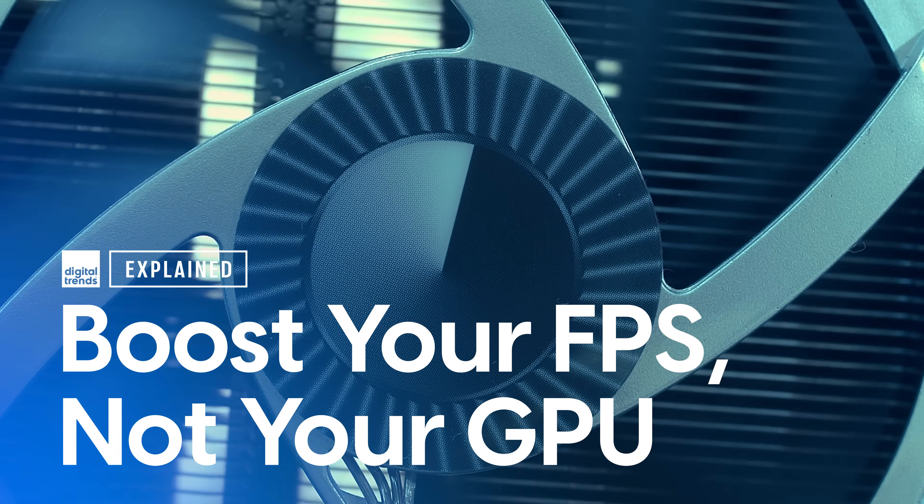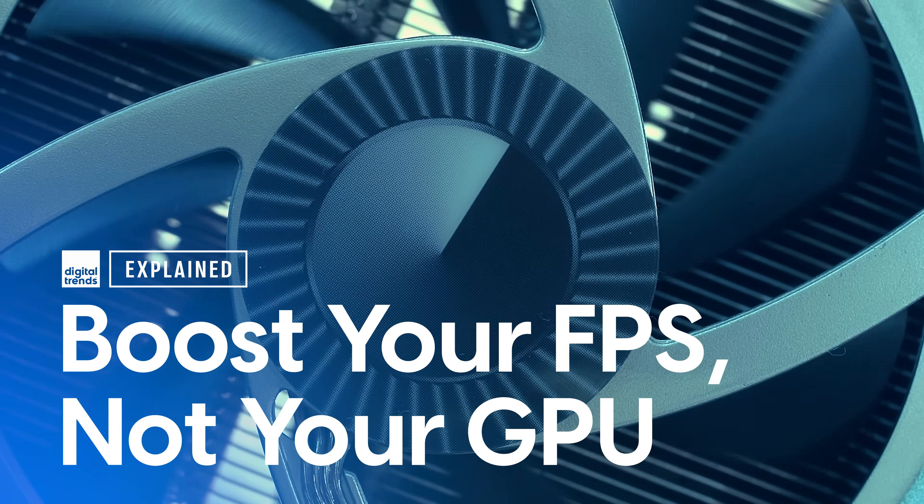Yeah, now's not a great time to buy a graphics card. I'm Jake with Digital Trends, and I'm here to give you a few tips and tricks to optimize any Windows PC for gaming, so you don't have to pay these insane prices. Buying a new graphics card really isn't an option right now, but if you know where to look, you can still squeeze some extra performance out of your PC.